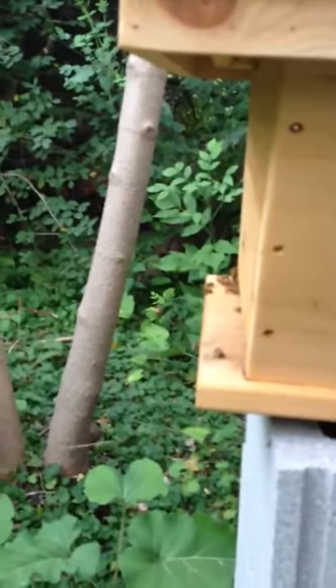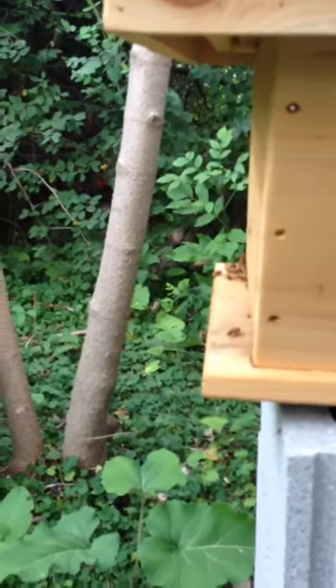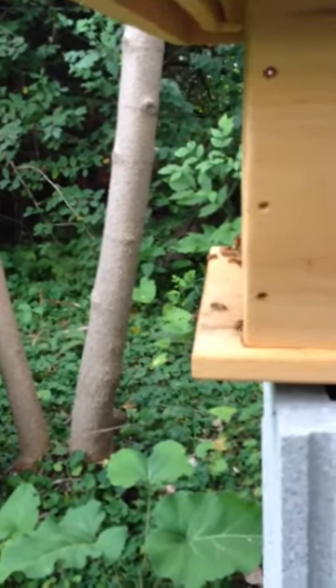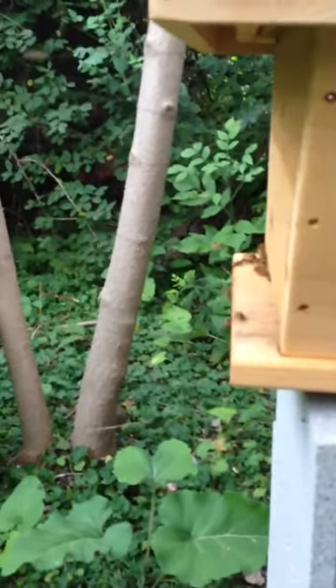See how the bees are still coming in with quite a bit of pollen — bright yellow, which is probably the goldenrod. There was some pale white stuff, so I don't know where they're getting that from. You can see one just came in there with a bunch of goldenrod pollen all over them.